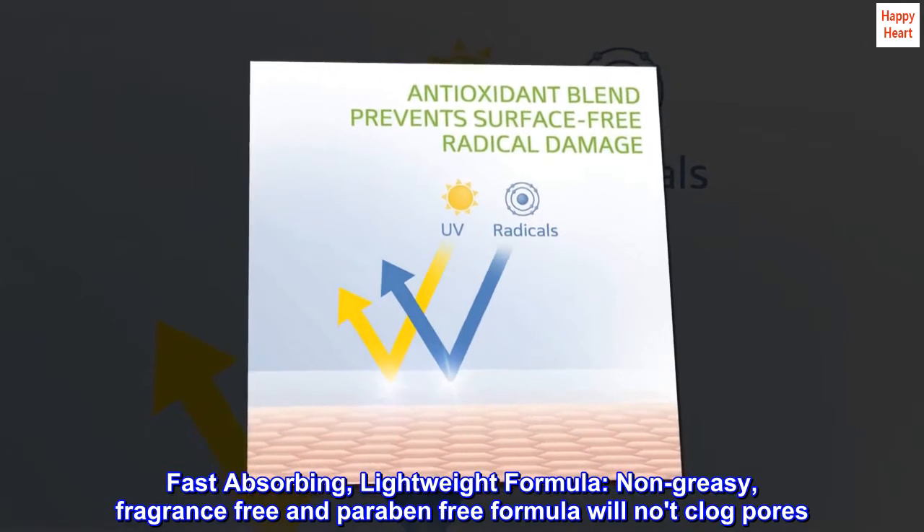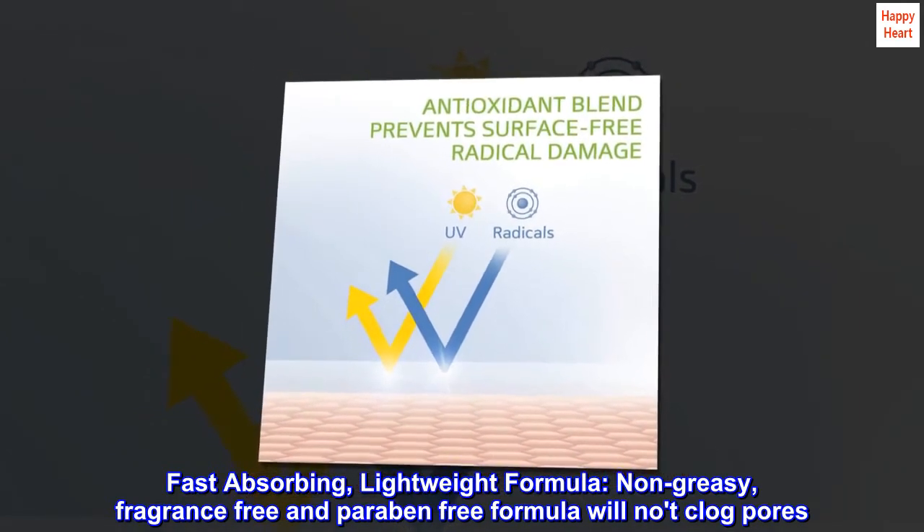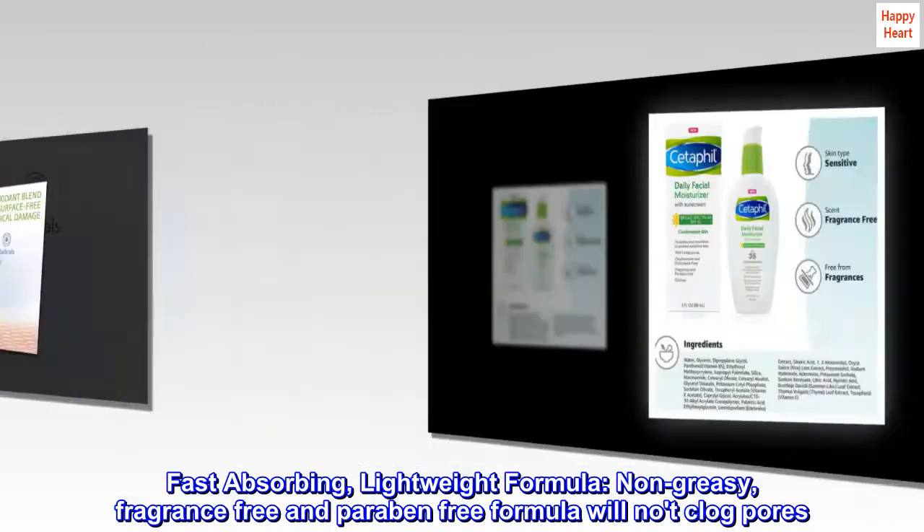Fast-absorbing, lightweight formula. Non-greasy, fragrance-free, and paraben-free formula will not clog pores.